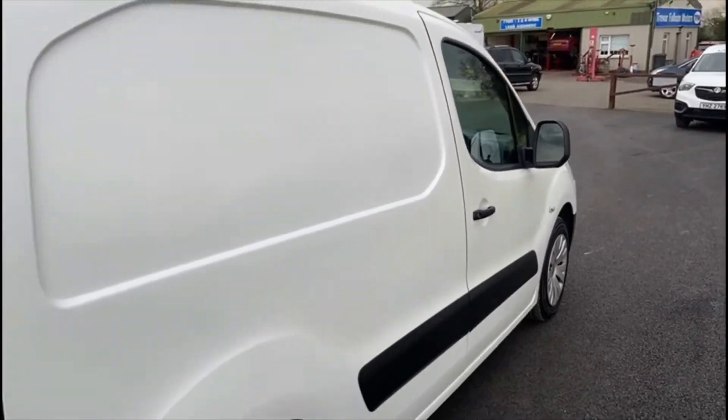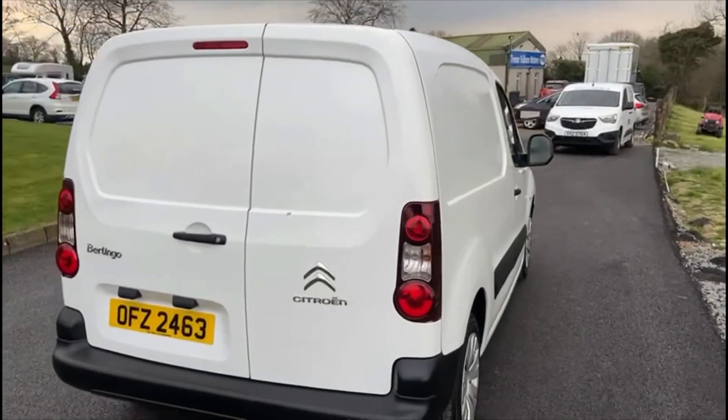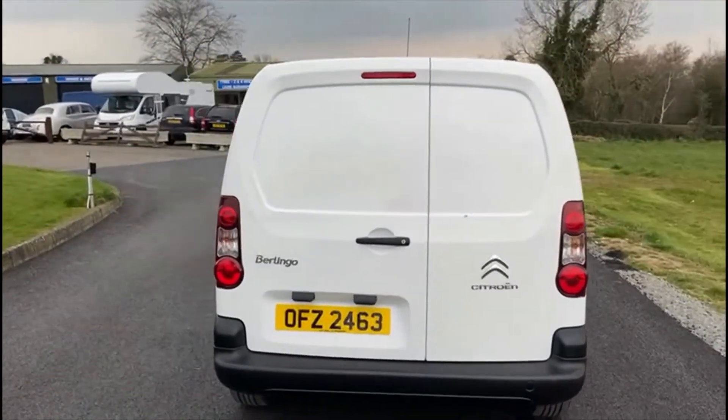Overall the bodywork on the van is generally good; there are some small marks, just to be expected with the age.